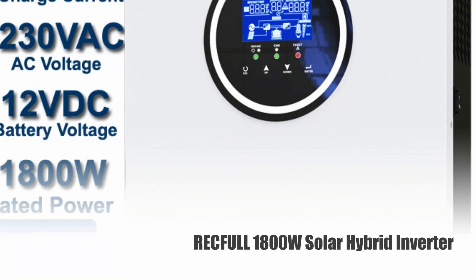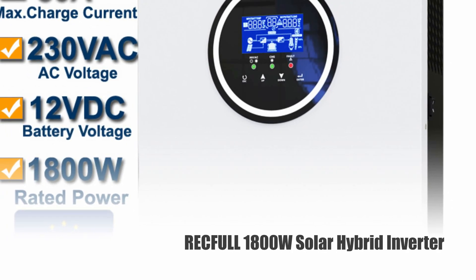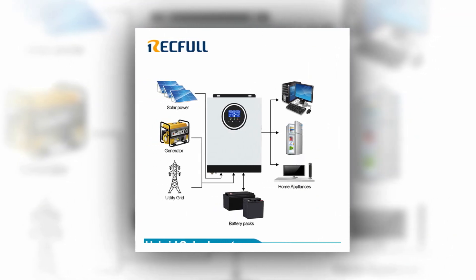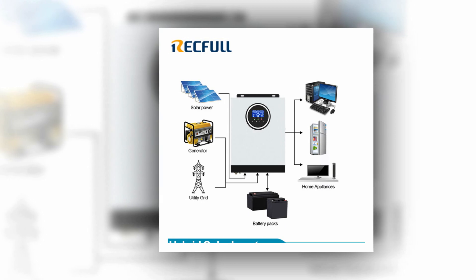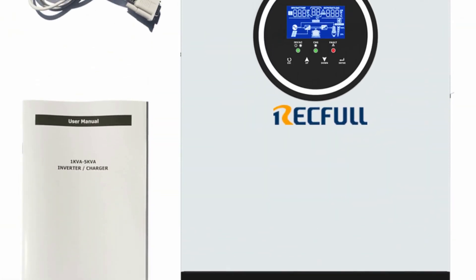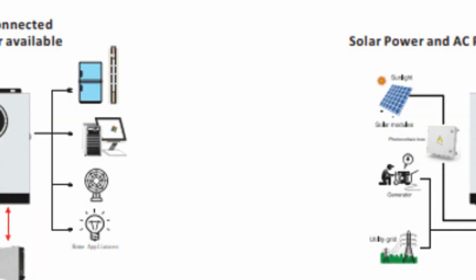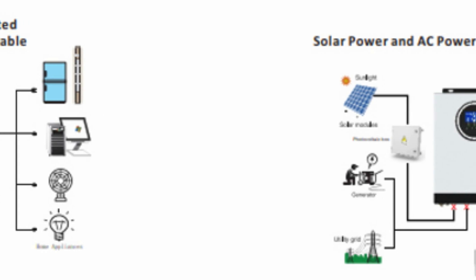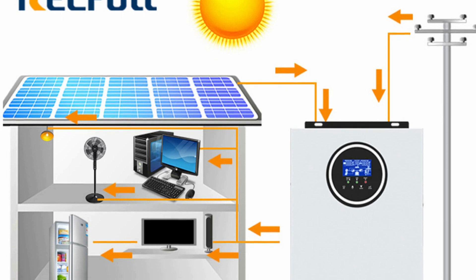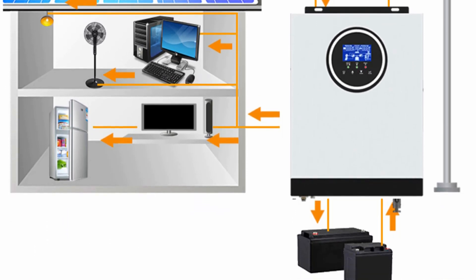Number 2: RECVIL 1800W Solar Hybrid Inverter. The RECVIL 1800W Solar Hybrid Inverter is a pure sine wave output inverter that offers great flexibility to meet the requirements of different loads. It has a selectable utility input voltage that can be adjusted according to the load requirements. The battery charging current can be adjusted via the LCD, and its smart battery charging design makes the battery more fully utilized. The inverter can work with both utility and generator inputs.